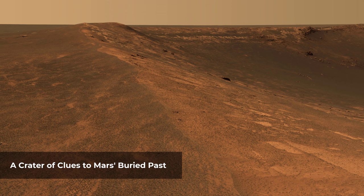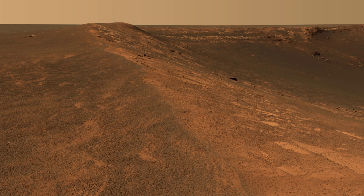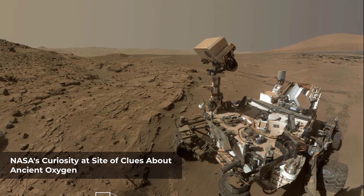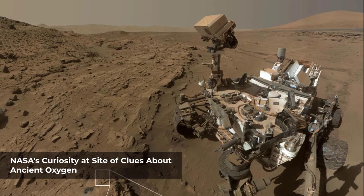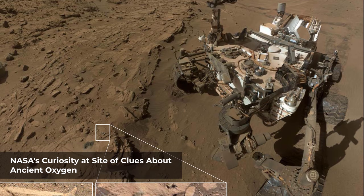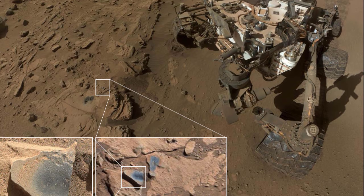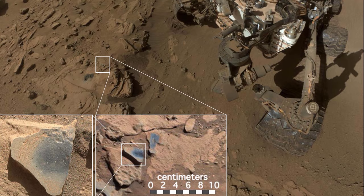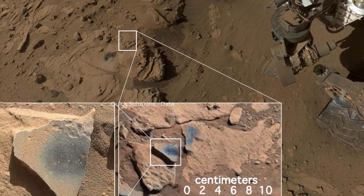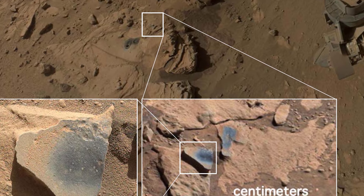This scene shows NASA's Curiosity Mars rover at a location called Windjana, where the rover found rocks containing manganese oxide minerals, which require abundant water and strongly oxidizing conditions to form. In front of the rover are two holes from the rover's sample collection drill and several dark-toned features that have been cleared of dust. These flat features are erosion-resistant fracture fills containing manganese oxides. The discovery of these materials suggests the Martian atmosphere might once have contained higher abundances of free oxygen than it does now.